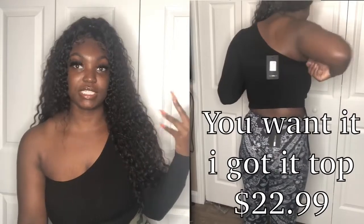Anyway, not trying to ramble too much. The first piece is actually this top that I have on — it's called the 'You Want It I Got It' top in black, size medium. I'll have all the info on screen. It's a black off-the-shoulder, one-shoulder top. It's very stretchy — I'd say get your true size. It has a little tie on the side, as you'll see in the b-roll footage.